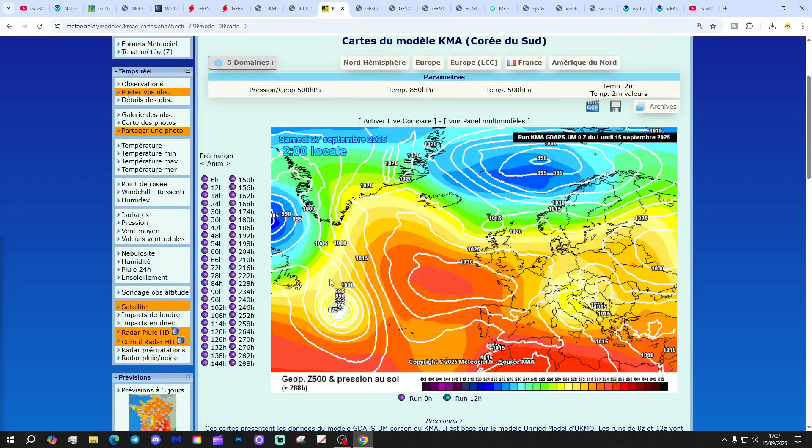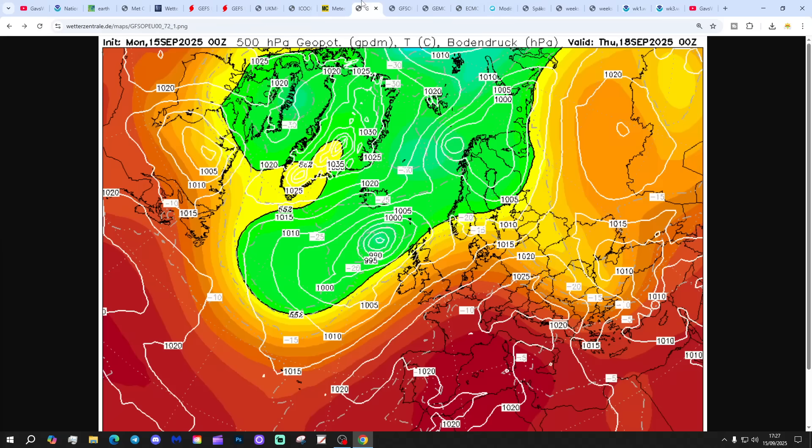There is some sort of tropical storm and/or hurricane developing to the west of the Azores, just there. We're waiting to see where that's going.